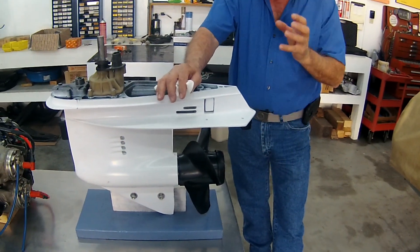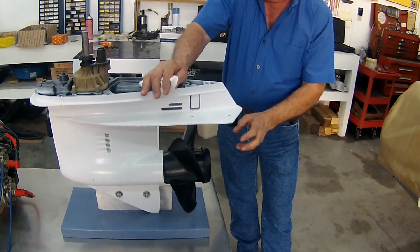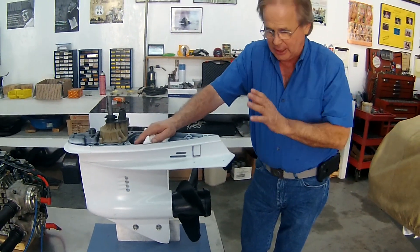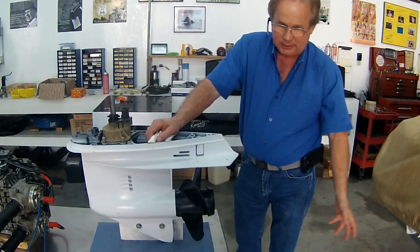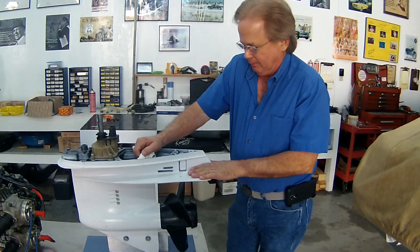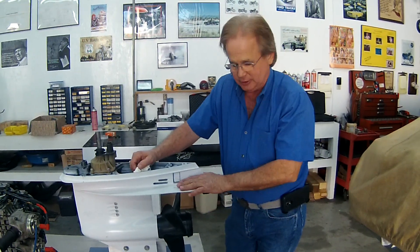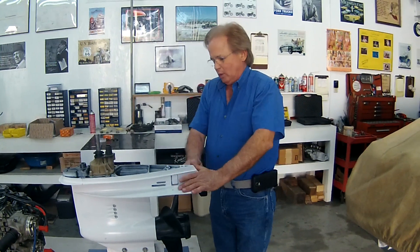An outboard motor is the last motorized transportation that is allowed to have unmuffled, untreated exhaust — no catalytic converter, nothing like that — dumped directly into the environment. It's been doing that since 1957. Unfortunately, our ears don't hear very well underwater, so we think the sound just goes away, but it doesn't. It carries for miles, sometimes hundreds of miles.